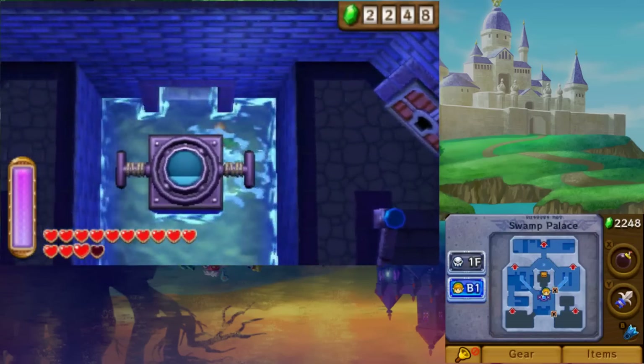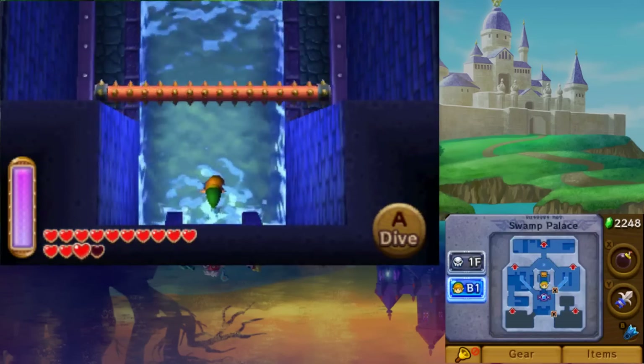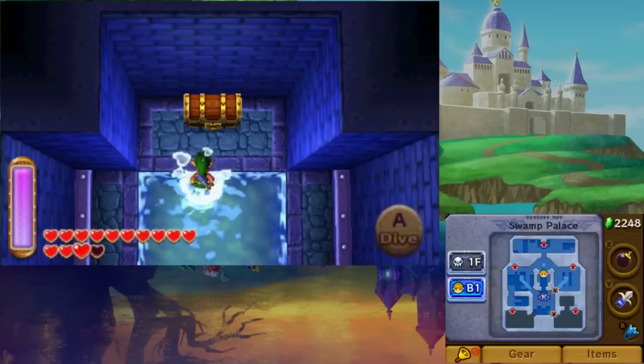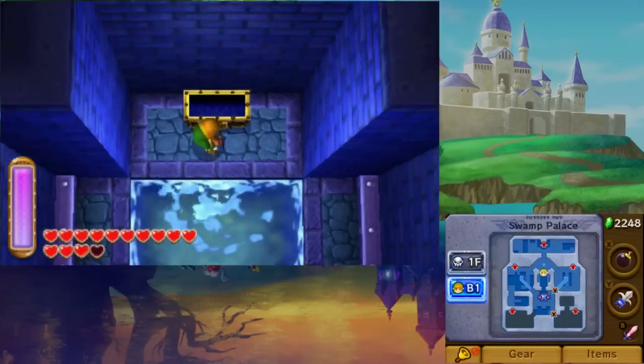When you reach the Swamp Palace dungeon, decrease the water on Floor B1 to its lowest point. Jump in and go through the northern door. Avoid the traps and on the other side you'll find the Blue Mail, increasing Link's defense.